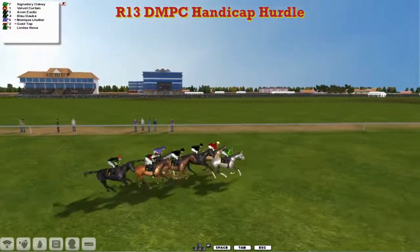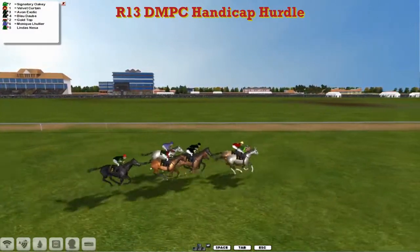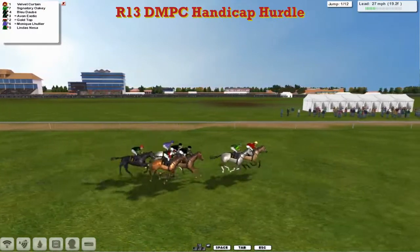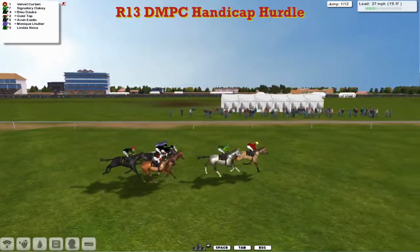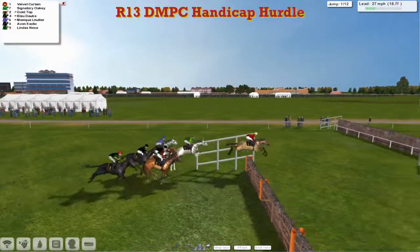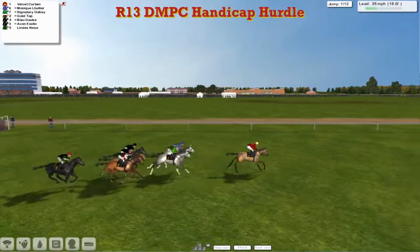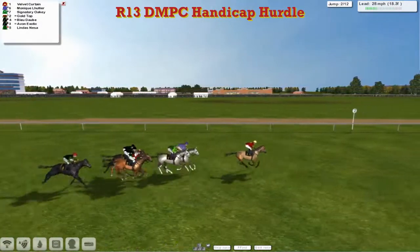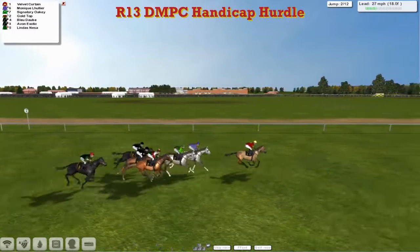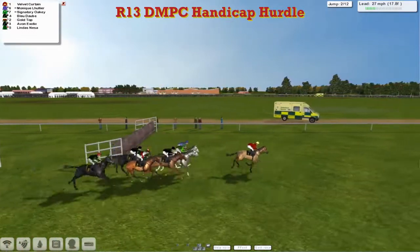We're racing. Just the seven of them. Looks like our top weight Velvet Curtin for Martin Lidham will lead them into the first of the 12 they have to take here. Velvet Curtin skips over it first. Pushing through, Monique LeHoulier's stable mate, and some of that is Signatory Oki, the two greys. Followed through by Gold Top, about four wide, and then Blue Daub and Aven Exotic for Stu Grey. Just out wide is Linda's Nessa.